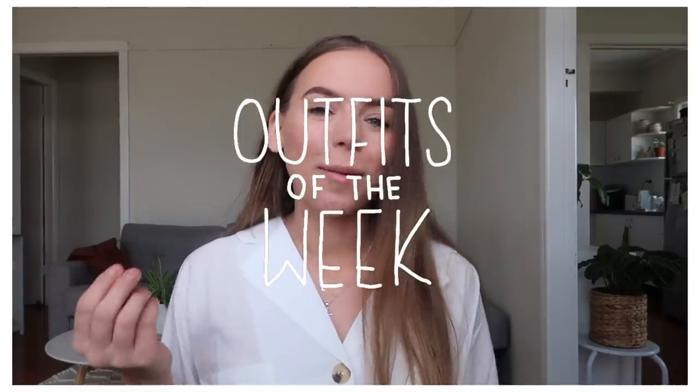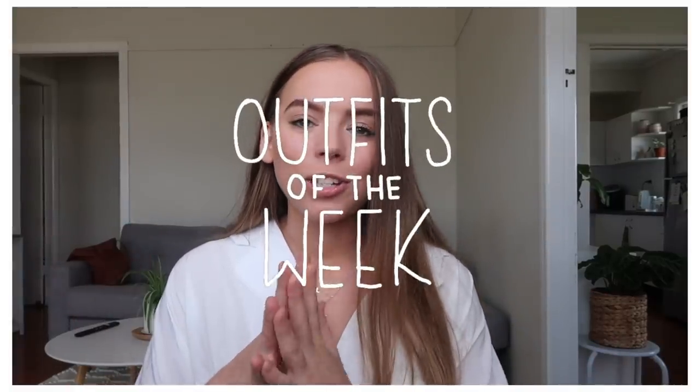Hello my friends, welcome back to my channel. If you guys don't know, my name is Rachel and this week I'm going to be showing you guys what I wear to uni every day. I get a lot of questions about what I wear to uni or what you should wear to uni, so I thought it would be fun to take you guys along with me for a week and show you what I wear.